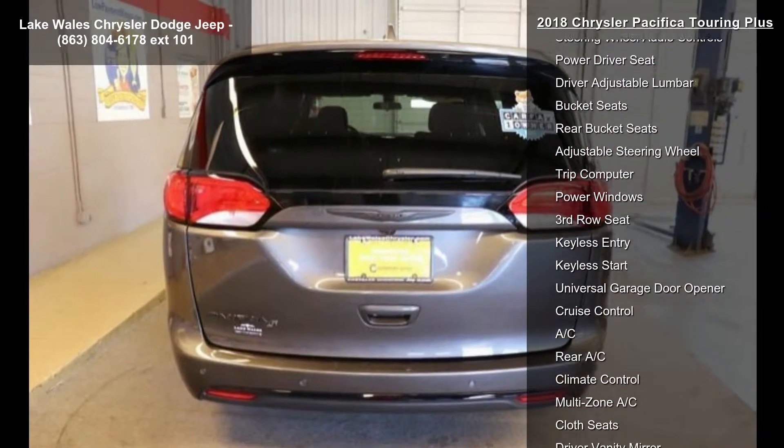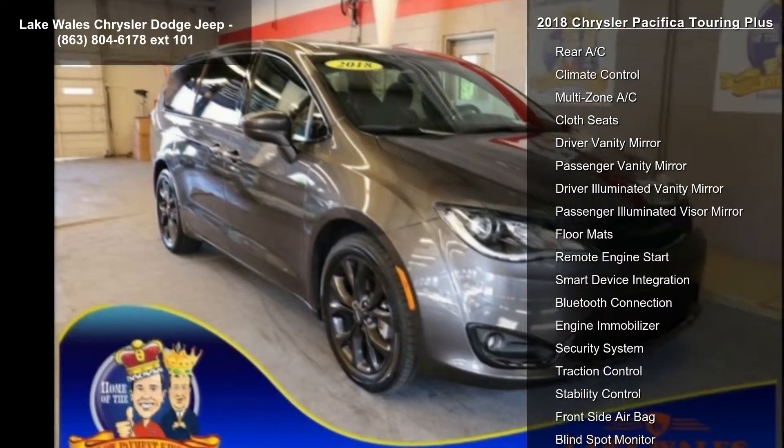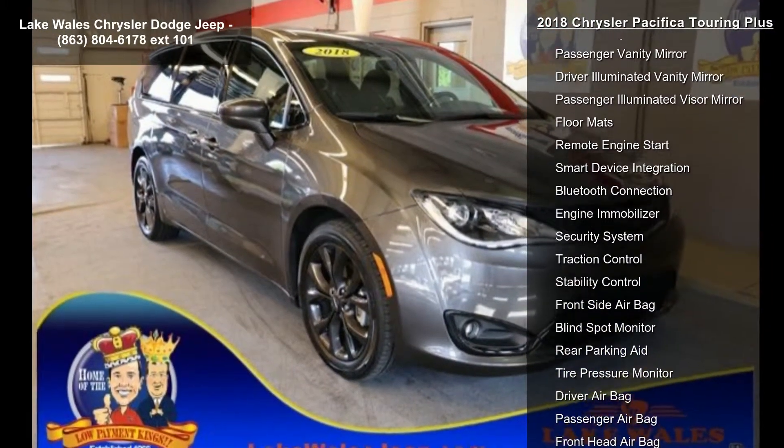Tires: P245-50R20. Quick order package 27W included.